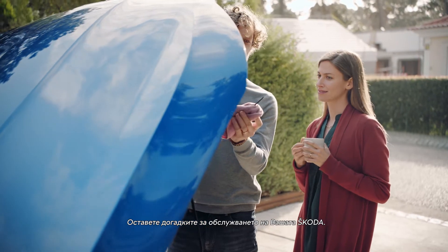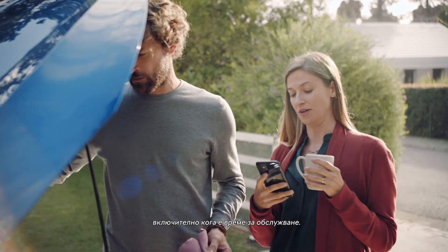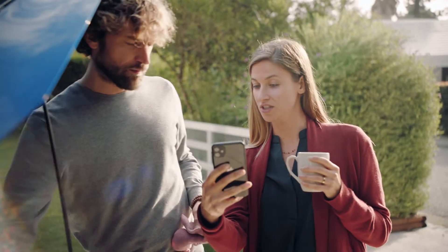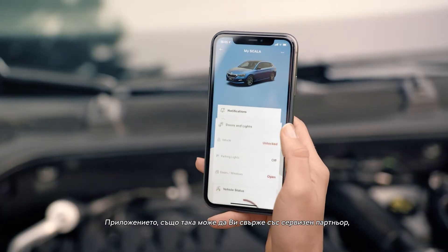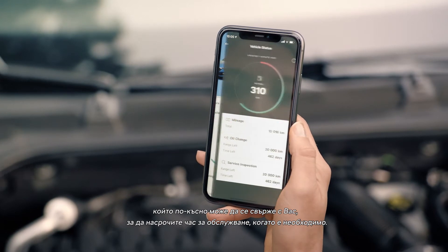Leave the guesswork out of servicing your Škoda. The Škoda Connect app knows everything about your car, including when it's due for servicing. The app can also connect you with your Škoda service partner, who may later contact you to schedule a service appointment when needed.